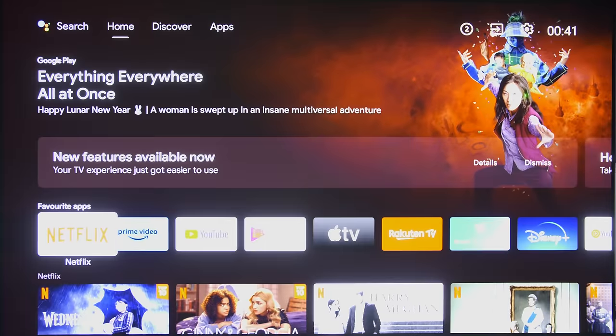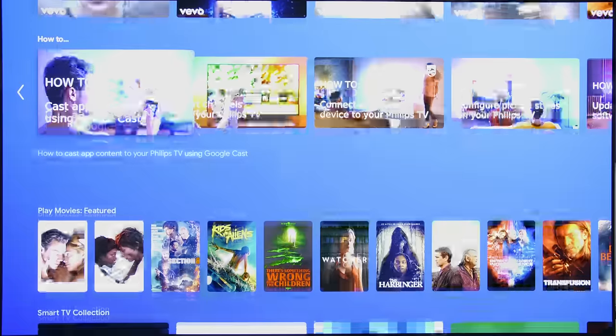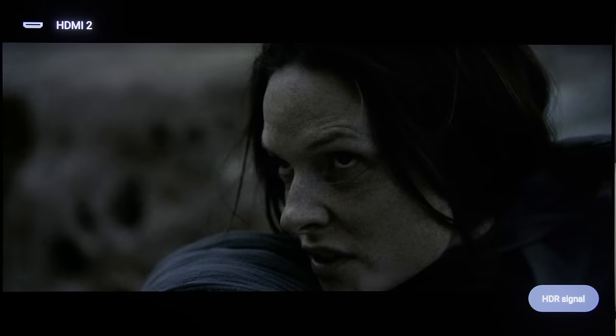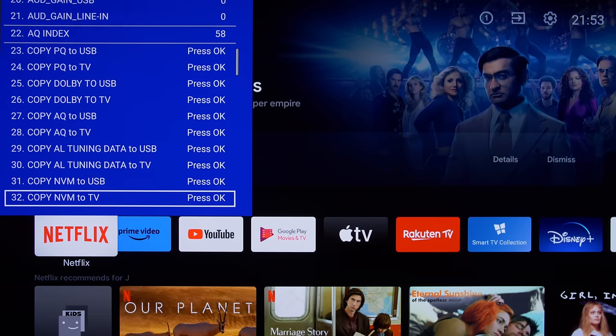We caught the OLED Plus 937 auto-dimming in dark HDR scenes with little to no APL changes. This is a panel-level protective mechanism which can be temporarily disabled through the service menu, at the risk of voiding your warranty if a Philips technician bothers checking the service log.